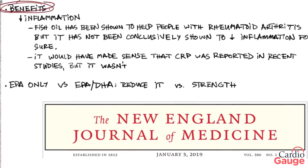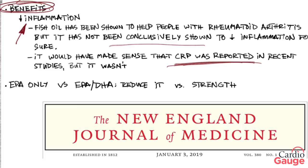Fish oil is thought to decrease inflammation in patients with rheumatoid arthritis, but it hasn't really been conclusively shown to decrease inflammation for sure. It would have made sense if CRP was reported in these recent trials, but it wasn't. So I can't really conclude at this point that fish oil decreases inflammation, but it does seem to help people with rheumatoid arthritis, which implies that it might.